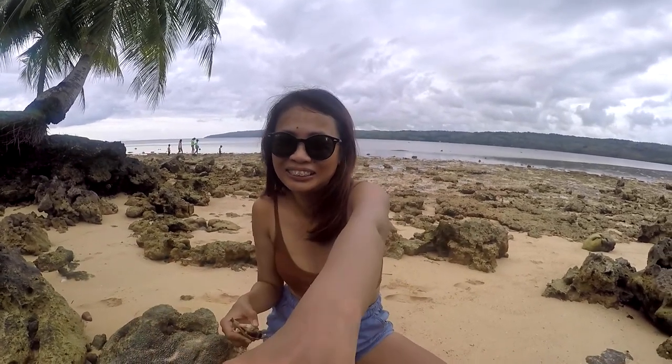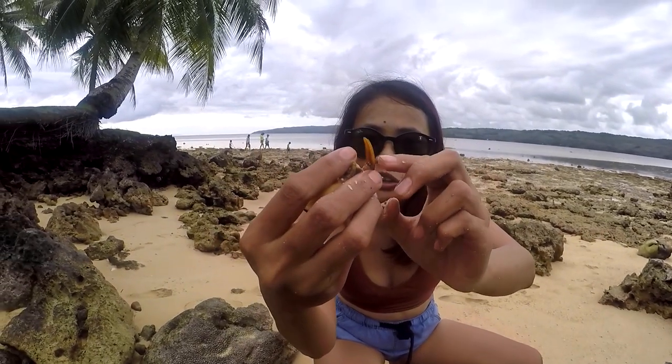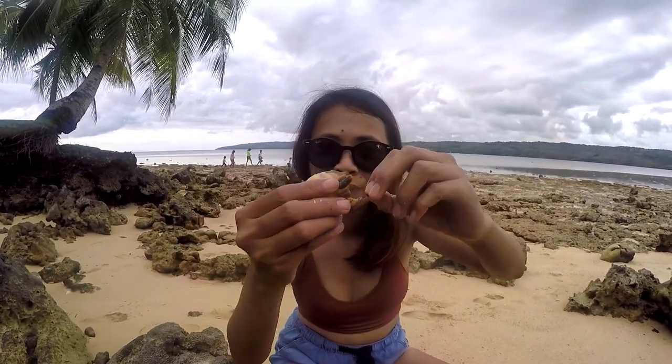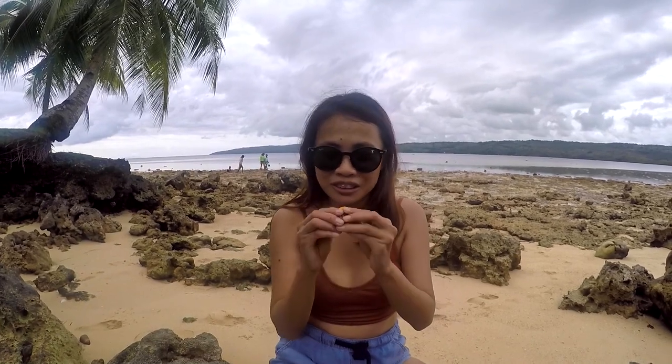As you can see, this part they use for walking — this is called the operculum. You don't eat that; it's not edible. That's it for today's episode guys. This is going to be the first of many vlogs about the ocean lifestyle, since we are all islanders here. We're trying to show you how we live life on a daily basis here on our island.